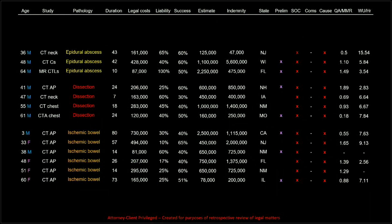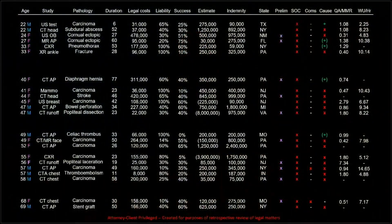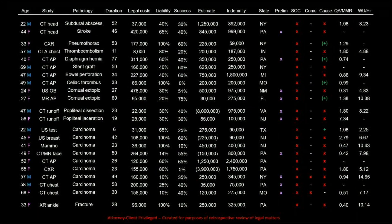That is the entire run of the big ones — the epidural abscesses, the aortic dissections, and the ischemic bowels. We'll take a quick break and then review everything else, reordering things to go anatomically from here on out. We've got a few still to review; I doubt we'll get to all the carcinomas. The interesting thing about the carcinomas is there was no theme whatsoever — every missed carcinoma case is a different tumor type in a different organ. The only takeaway is to adhere to your search pattern.